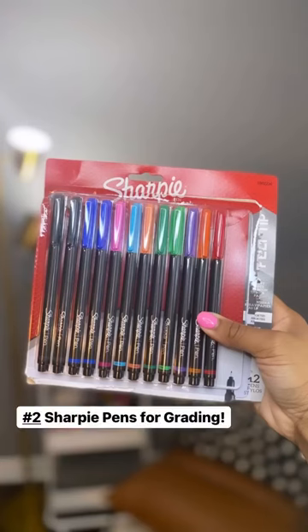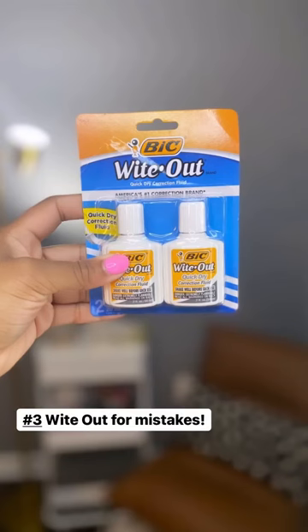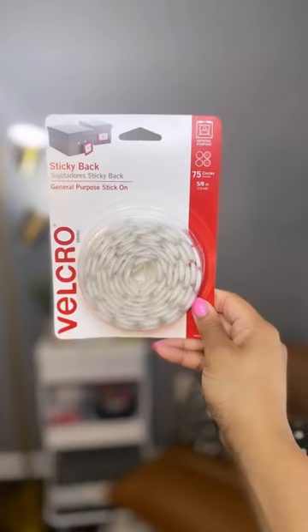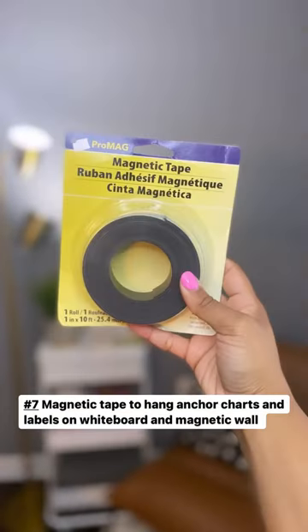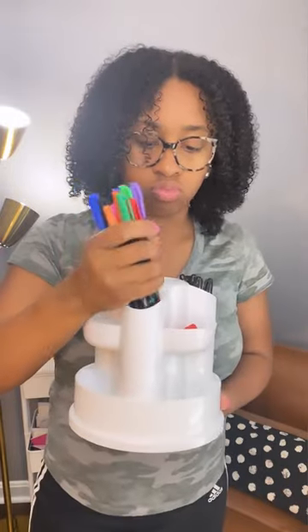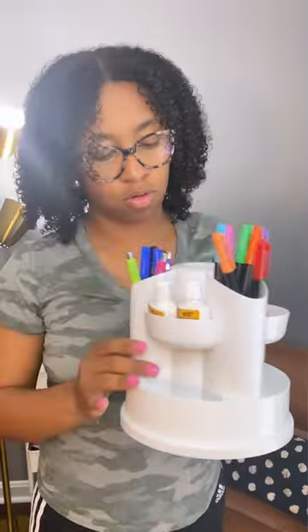I started by grabbing this organizer and all of my favorite school supplies. I believe that everything in your classroom should have a home so you can easily find it and have easy cleanup. This organizer is perfect for quickly accessing everything I use on a daily basis in my classroom.